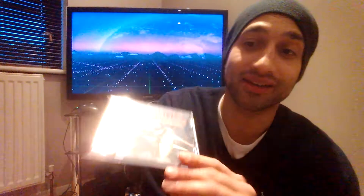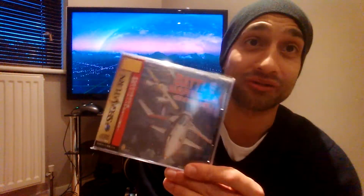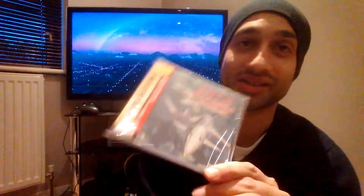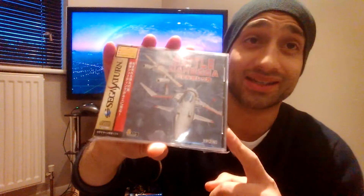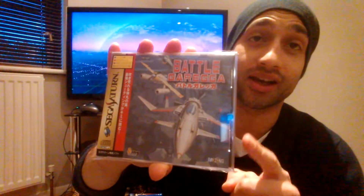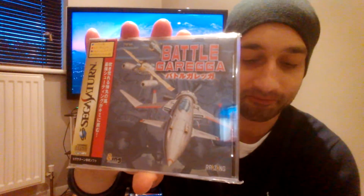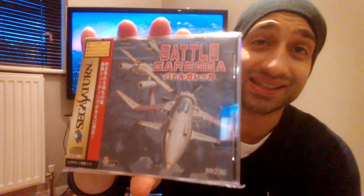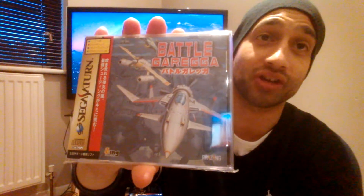We're just over halfway through and Battle Gregor has popped up — the prices are going to go crazy now. The last four completed sold listings of Battle Gregor on the Sega Saturn sold for an average price of £166.70.